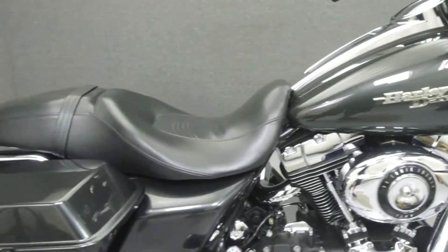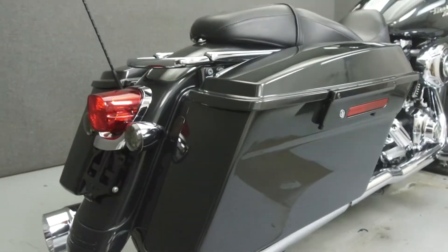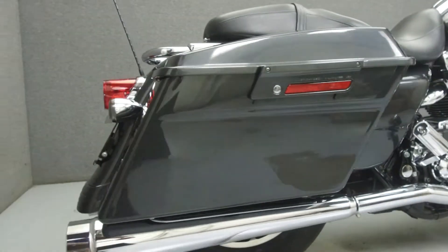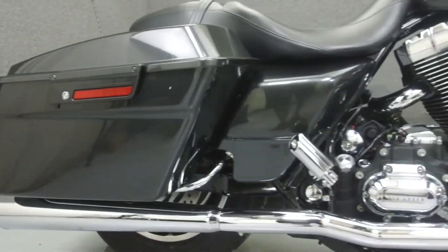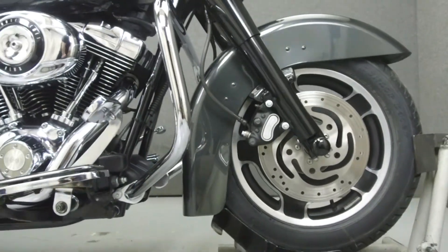Powered by a 96 cubic inch engine with a 6-speed transmission, the Street Glide puts out 92 foot-pounds of torque at 3,500 RPM. It has a seat height of 27 inches and a dry weight of 733 pounds.